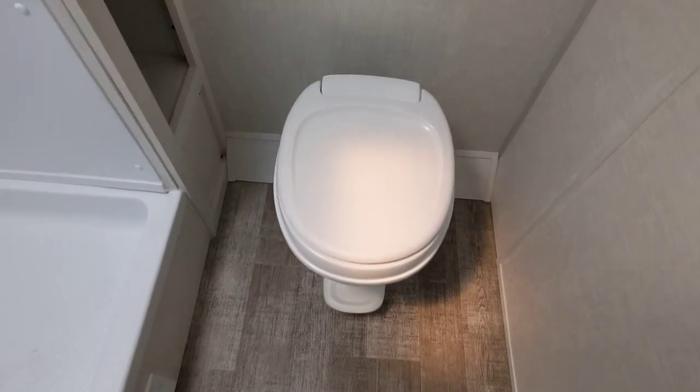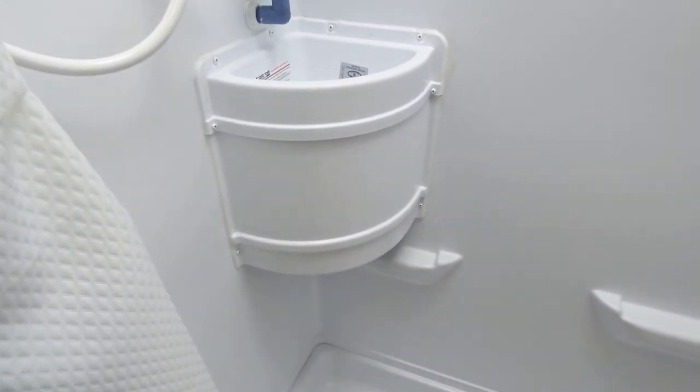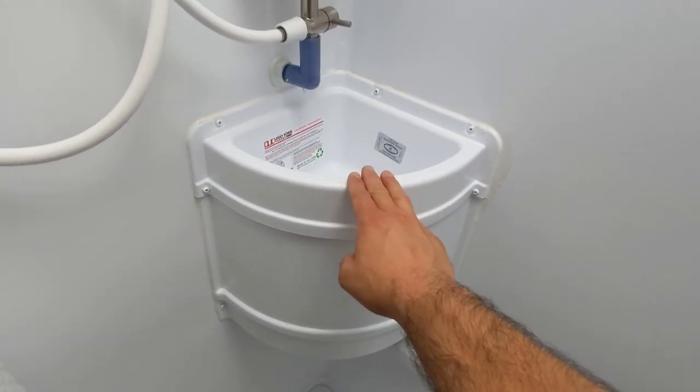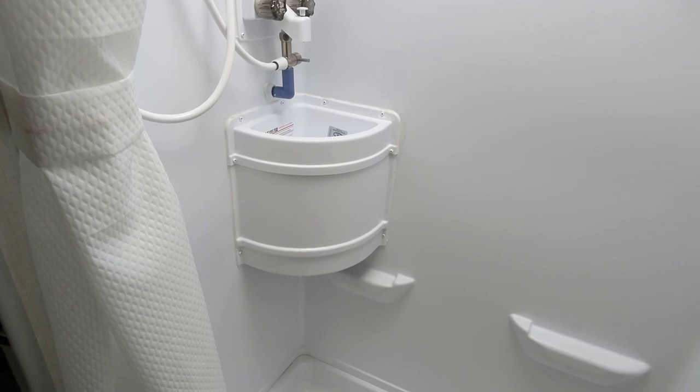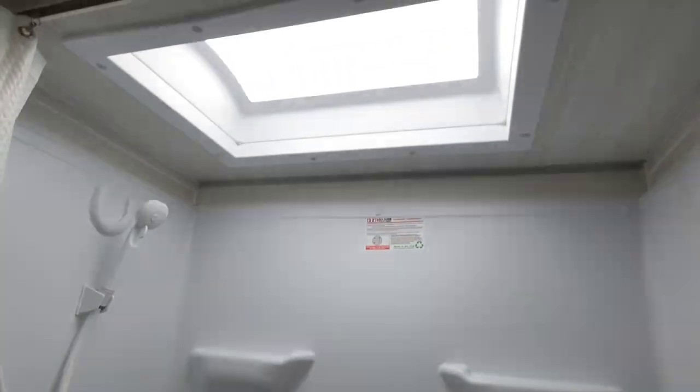Here we have the bathroom. The toilet is separate from the shower. We have all these shelves here that are super deep, and in the shower we have a hygienic sink so you can brush your teeth and shave in here versus doing so in the kitchen. A lot of RVs this size don't have a sink at all, so that's really great to see. We also have a skylight for additional headroom.